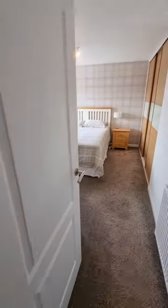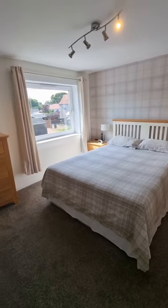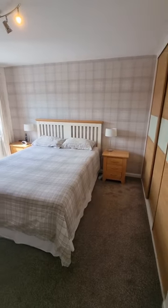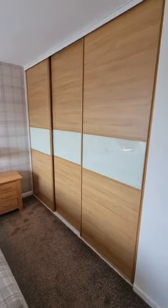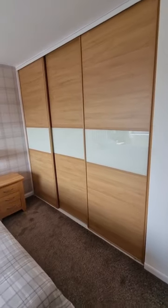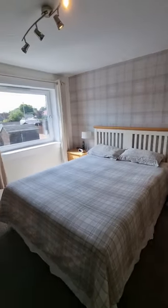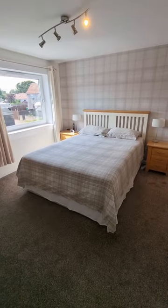Then we come into your really generous sized main bedroom. Look at that light beaming in — such a bright and spacious room. You're getting floor-to-ceiling fitted wardrobes, which is a great addition while still having all of this floor space. So a really great sized main bedroom.